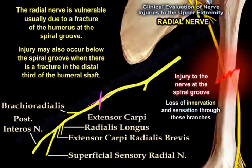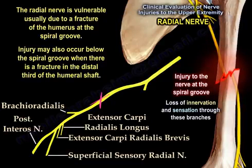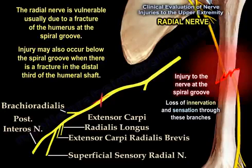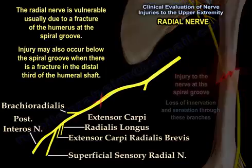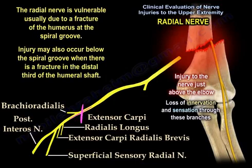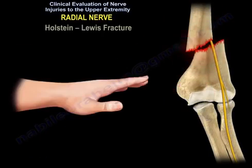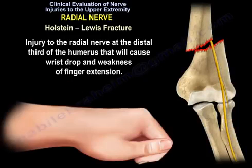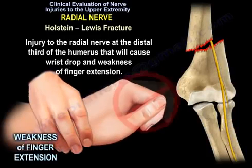Injury may also occur below the spiral groove when there is a fracture in the distal third of the humeral shaft. With injury at the spiral groove, you are going to lose innervation and sensation through these branches. The same pattern of injury will also occur if there is injury just above the elbow. The Holstein-Lewis fracture is an injury to the radial nerve at the distal third of the humerus and it will cause wrist drop and weakness of finger extension.